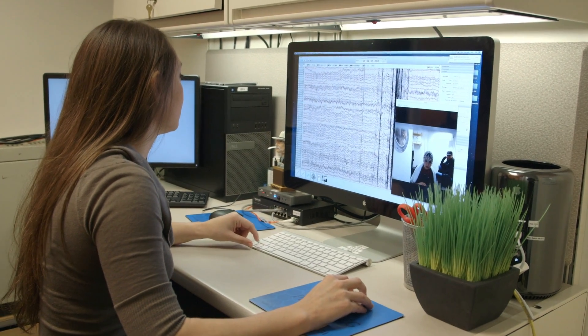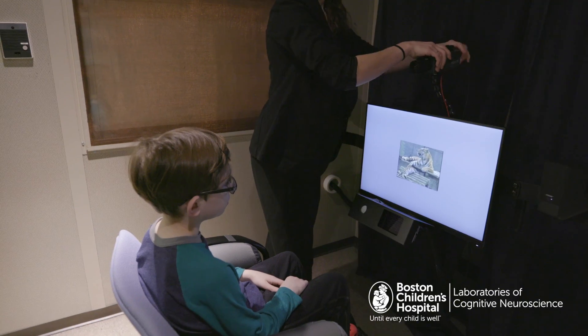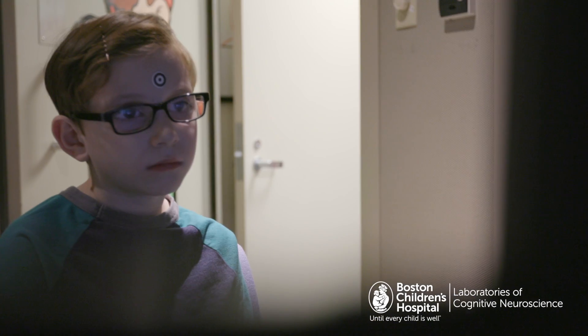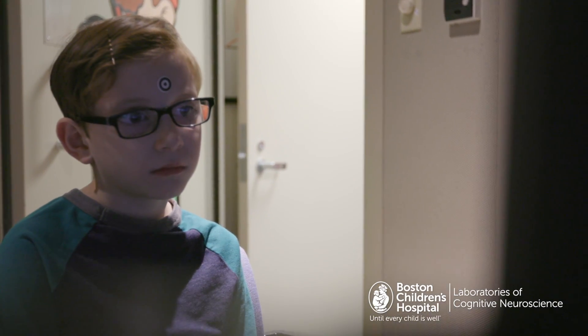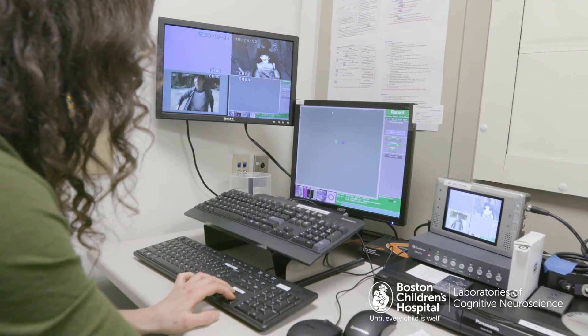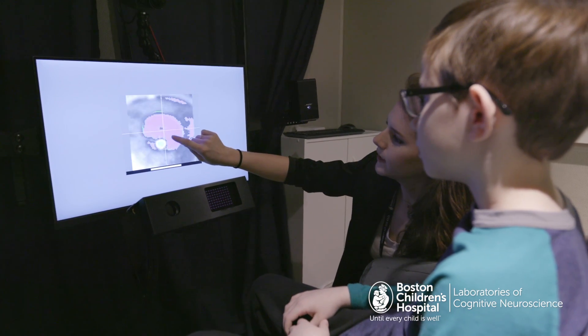We're also measuring visual attention of kids — how they're looking at things in their environment. My friend Julia is going to let us know if we need to move you closer or further away. One of the nice things about using eye tracking is we can see exactly what information they're focusing on or attending to in their social environment.